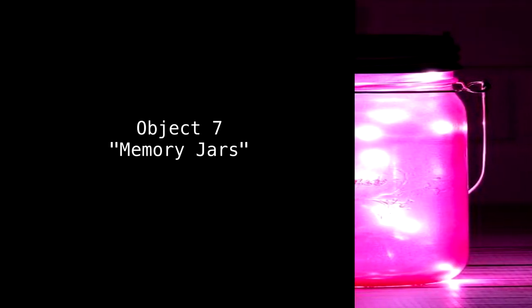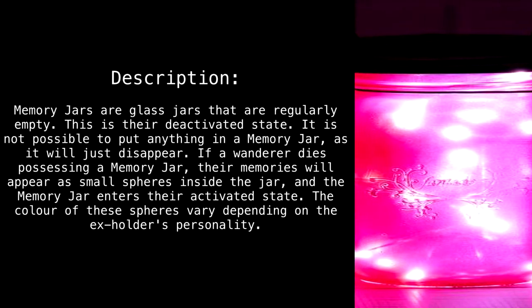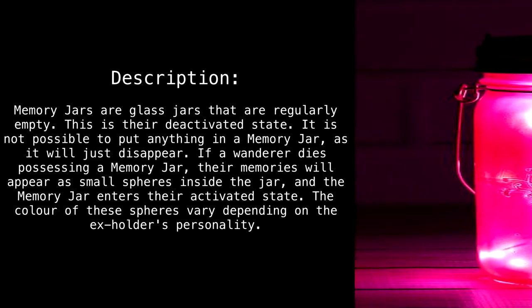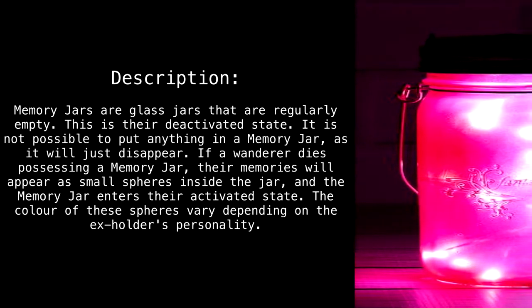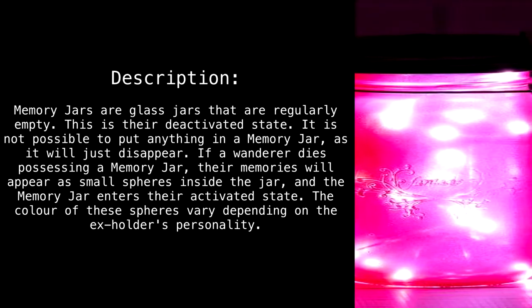Object 7: Memory Jars. Memory jars are glass jars that are regularly empty — this is their deactivated state. It is not possible to put anything in a memory jar, as it will just disappear. If a wanderer dies while possessing a memory jar, their memories will appear as small spheres inside the jar, and the memory jar enters its activated state.